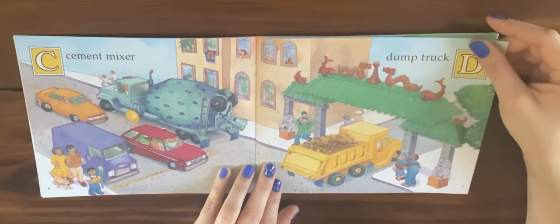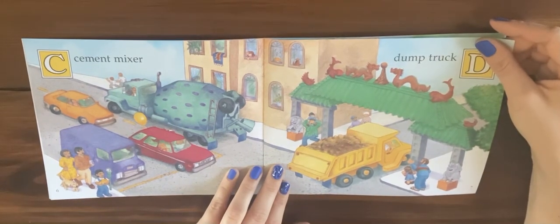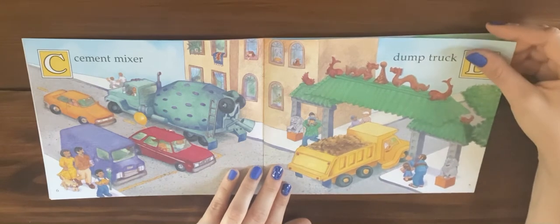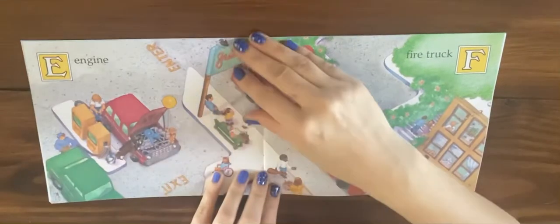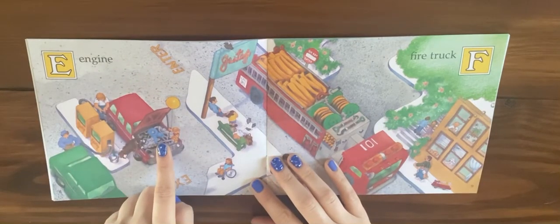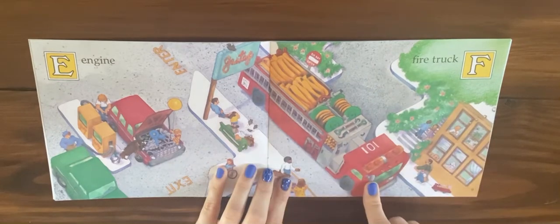While we're looking at the pictures, make sure you look for different kinds of buildings and places that you might see in your community, or different kinds of people that you see in your community. E is for engine inside of a car and F is for fire truck.